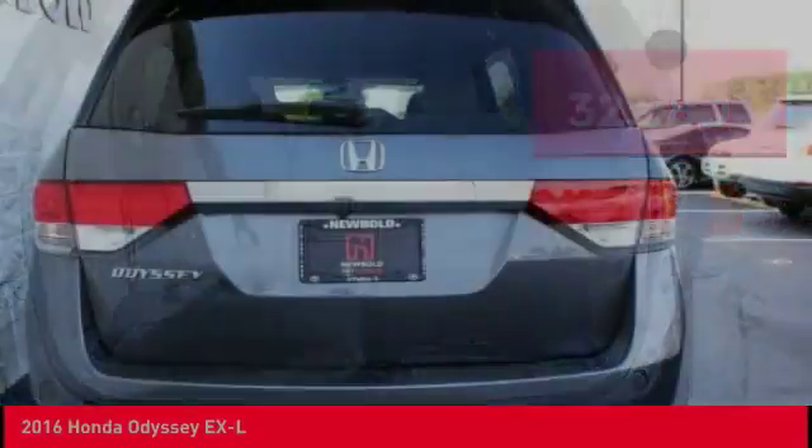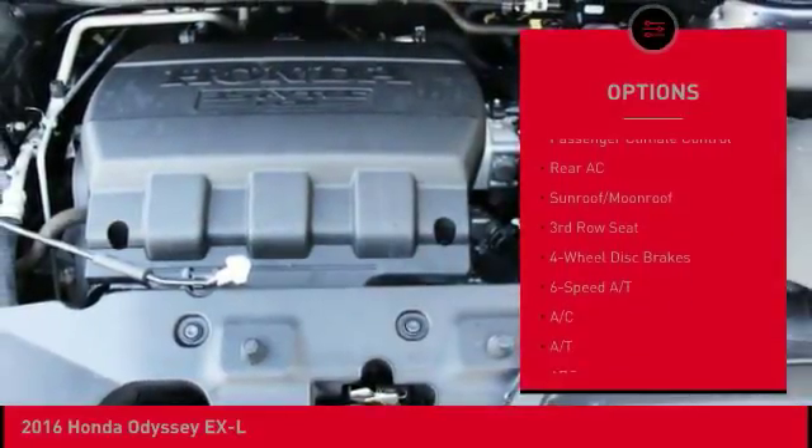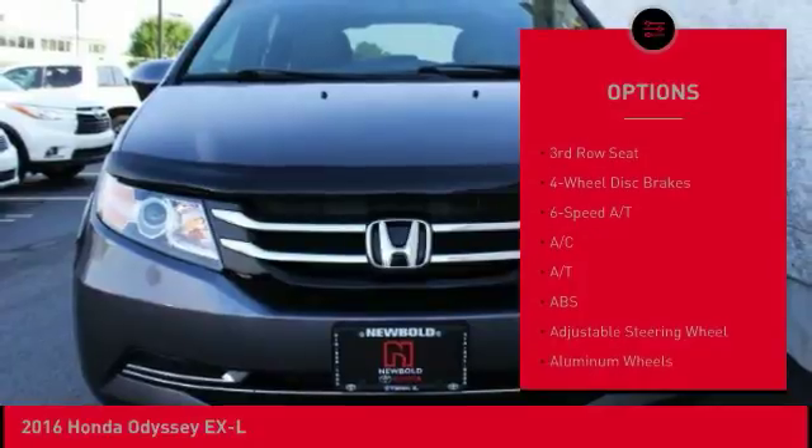Here are some of this vehicle's great options: steering wheel audio controls, power lift gate, power passenger seat, stability control, and keyless entry.